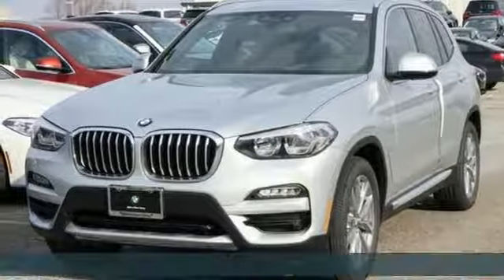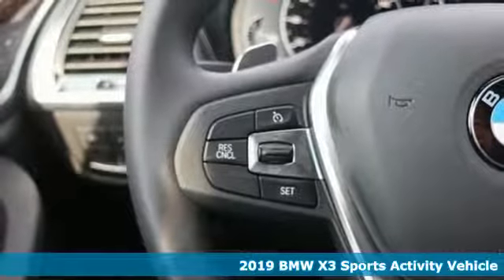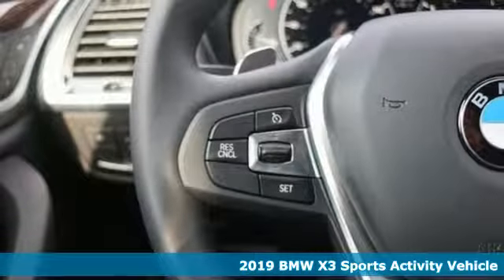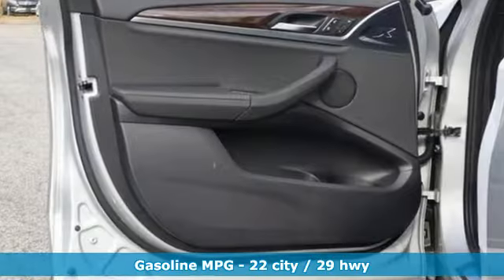It's a new 2019 BMW X3. Whether your instincts lead you to unpaved roads or just down the to-do list, this X3 delivers on what you need. It's equipped for all your driving needs and wants.